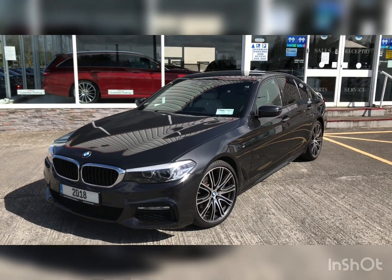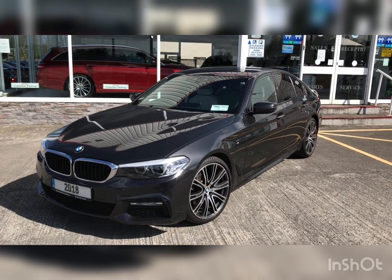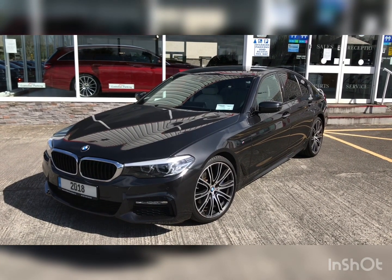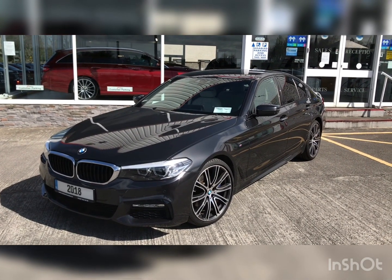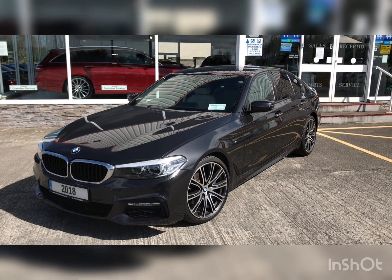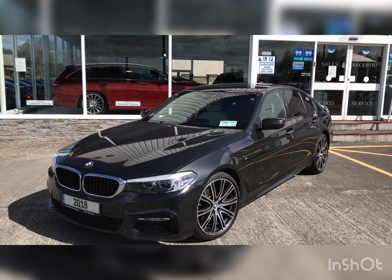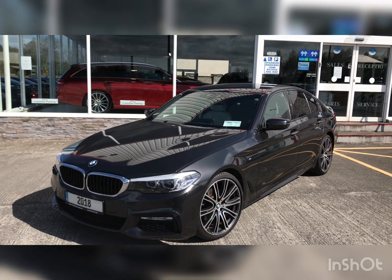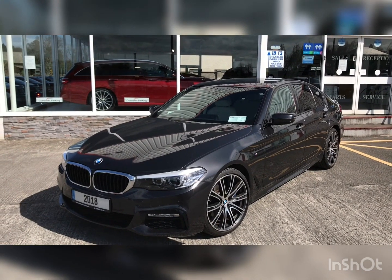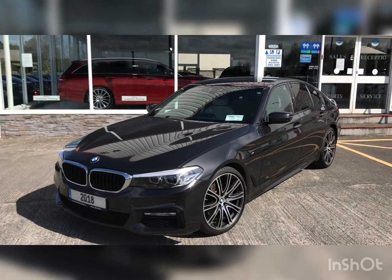This brings our short video presentation of our 2018 BMW 530D M Sport X Drive, finished in Sophisto grey and ivory white interior, to an end. If you have any further questions about this car, contact us on 057 933 5050 or visit our website at www.midlandcarsales.ie. Thank you very much for watching, goodbye for now.